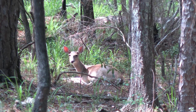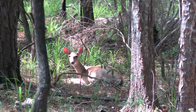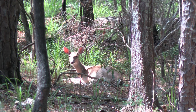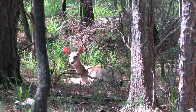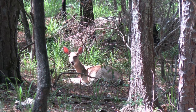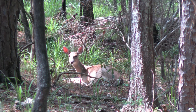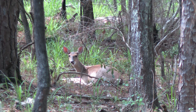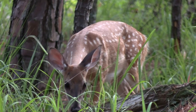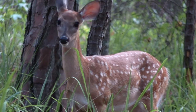Does bed a lot differently than bucks in the mountains. A lot of times I'll find does bedded on the tops of ridges where it's pretty open and they can see all around them. I also find them bedded on finger ridges, on the very tops, and typically they bed really close to trails — most of those trails on the very tops of ridges are from does or young bucks. When I find a doe bed, I can usually look close by and find another small bed or two from the fawns bedding close to her.